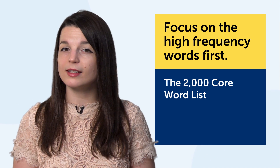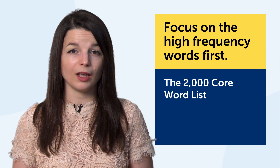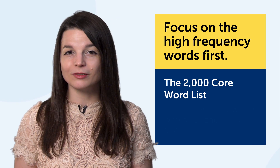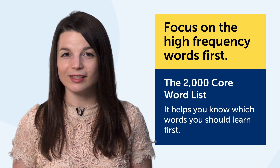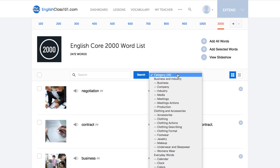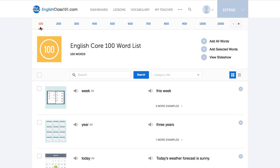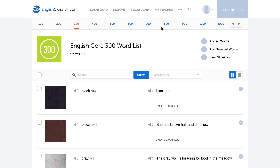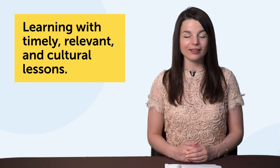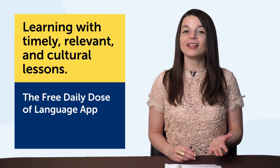The fifth technique: focus on high-frequency words, or the most common words, first. The technology is the 2000 core word list — a list of 2000 must-know words and phrases. There are tons of words you don't need to know as a beginner. You need to learn 'hello' and 'how are you,' not random words like 'aardvark' and 'cement.' With the 2000 core word list, you get 2000 carefully selected words and phrases broken down by category — more than enough for conversational fluency. Learn the top 100 words first, then 200, 300, and so on. You can use flashcards or the word bank to study them.